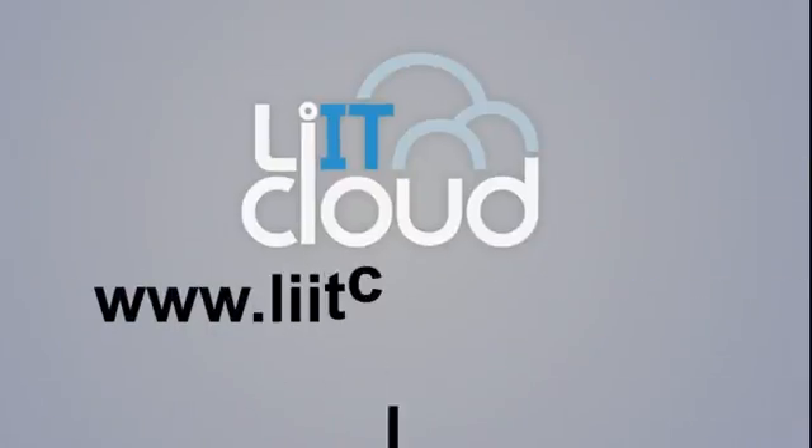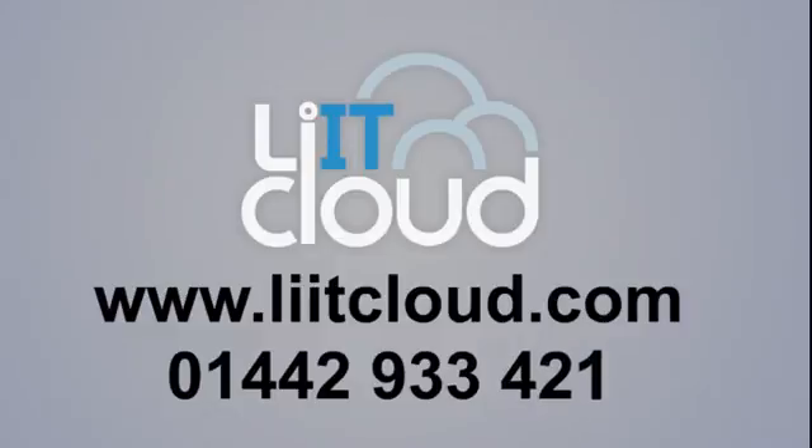So start making changes. Save on your waste, your energy bills, and your headaches, with VDI from Lit Cloud.